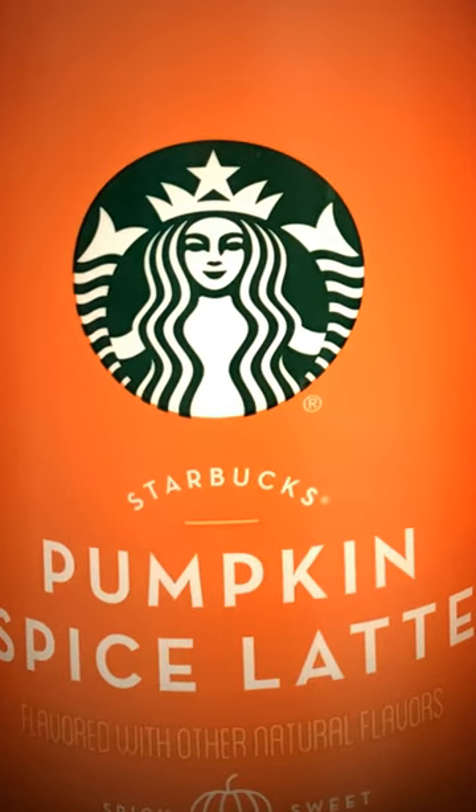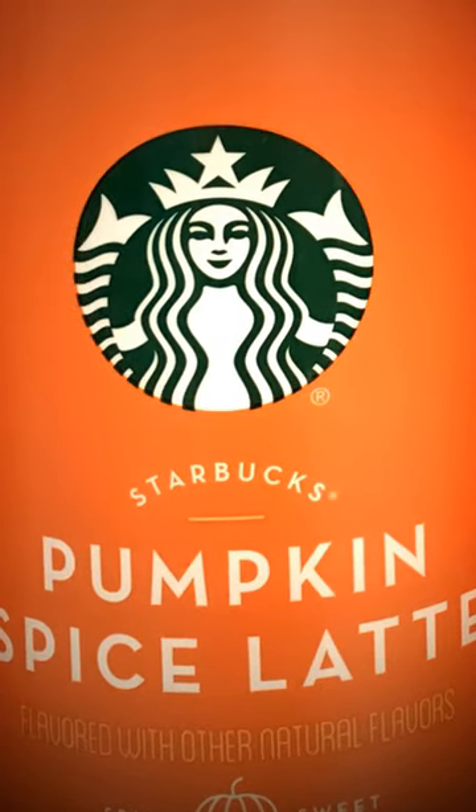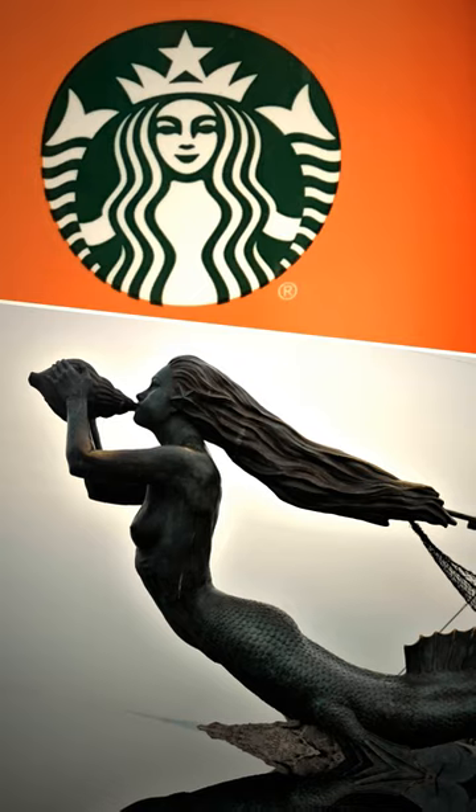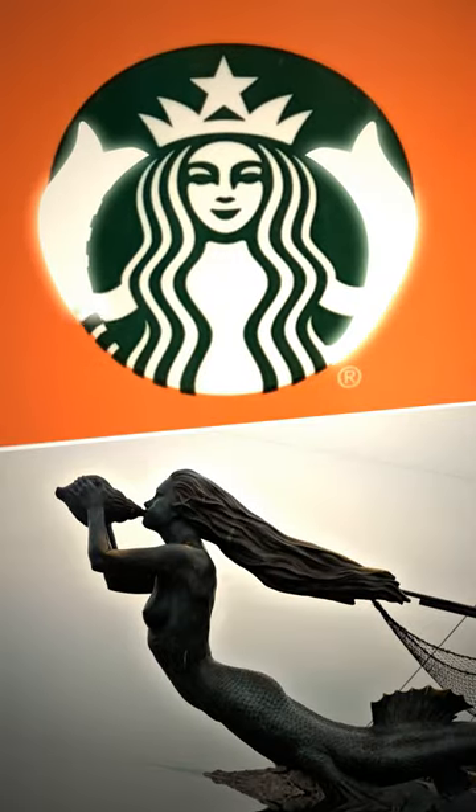Now, if you can look without spilling your coffee, you'll see that Starbucks' logo is none other than a siren. No, not an ambulance — a mermaid with not one, but two tails.